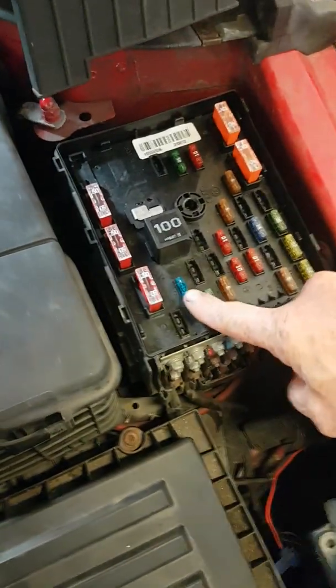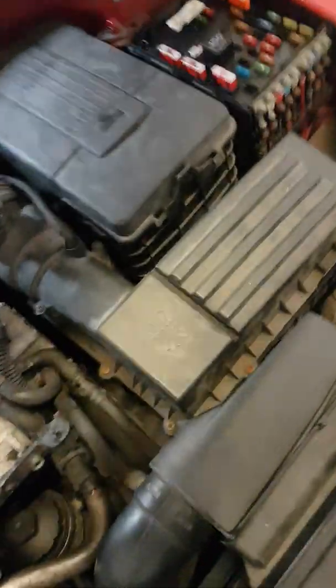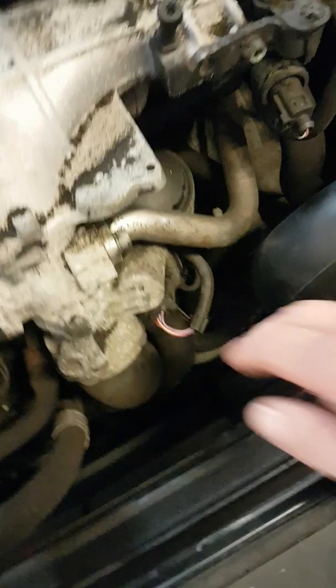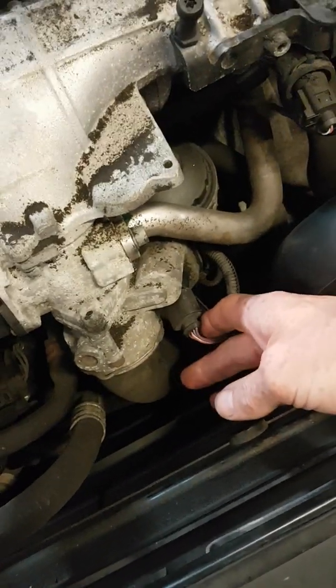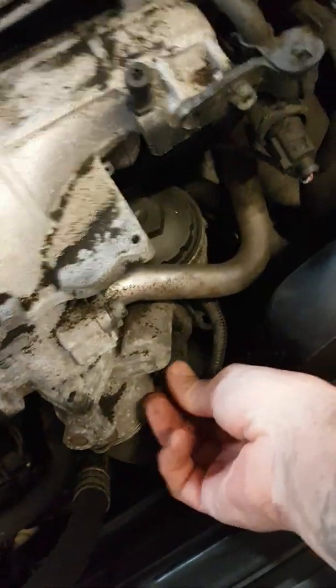Look at fuse number 23 — they usually blow if there's a fault with the flap motor, and this one was the same. The fuse had blown. We put another one in and it lasted a short while, then it blew again. So what I did was put a good fuse in, disconnected the flap motor, turned the ignition on, then reconnected it — and as soon as I reconnected it, I heard the fuse blow.